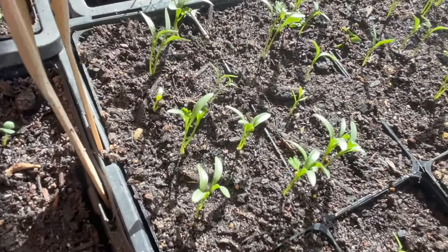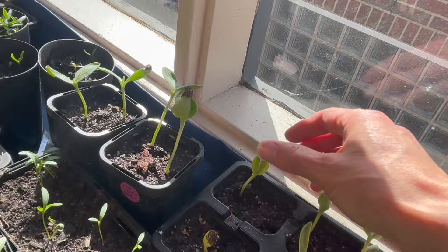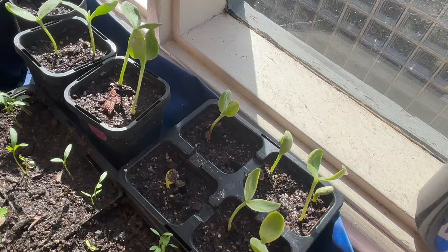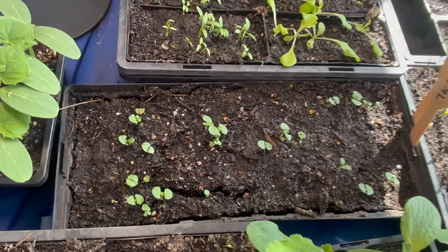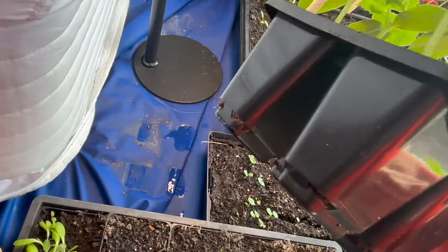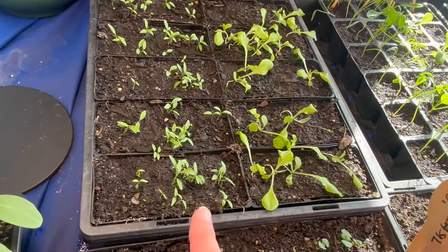In my last seedling update my parsley hadn't germinated yet — that was clearly just a slow grower because they've now had a really good germination rate, with only the first little leaves through there. On the other side, coriander are starting to get their first true leaves. My watermelons are here. I can see basil down here — really slow growing but it usually is, also getting their first little set of true leaves.